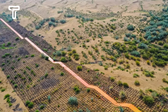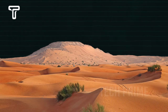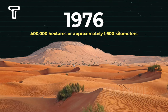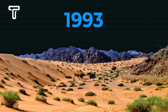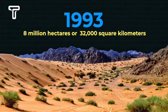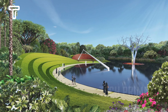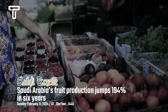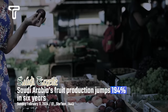Yet, Saudi Arabia has managed to transform its vast deserts into productive agricultural land. In 1976, the area planted with vegetation was about 400,000 hectares or approximately 1,600 square kilometers. By 1993, this area had expanded to 8 million hectares or about 32,000 square kilometers — a 20-fold increase in just 17 years. According to SaudiGazette.com, fruit production in Saudi Arabia surged by 194 percent in the last six years by the end of 2020.